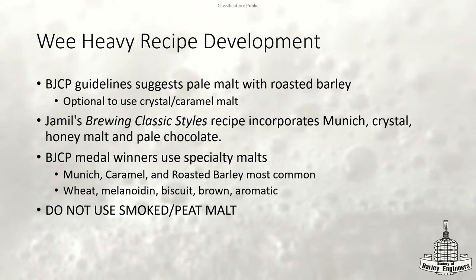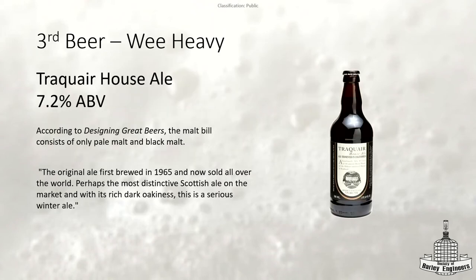The third beer you're drinking is Traquair. They don't go over a lot of what the recipe is for this beer. Ray Daniels in 'Designing Great Beers' actually had a page on Traquair, and they said it was only pale malt and black malt. I don't know if they've changed the recipe since — I feel like they're a very traditional brewery, so they probably haven't. It could just be a very basic recipe for this style.